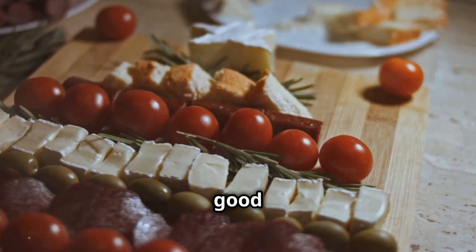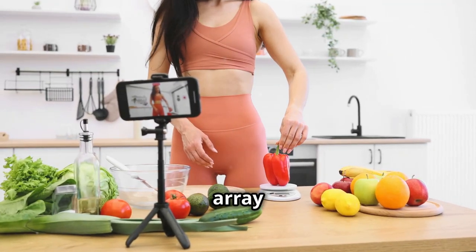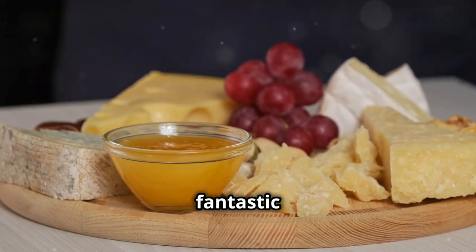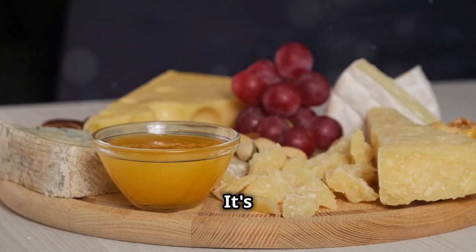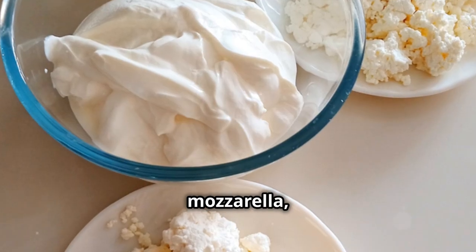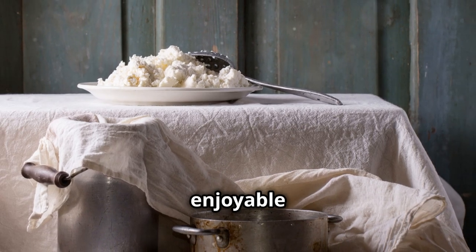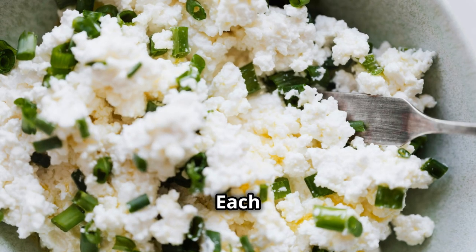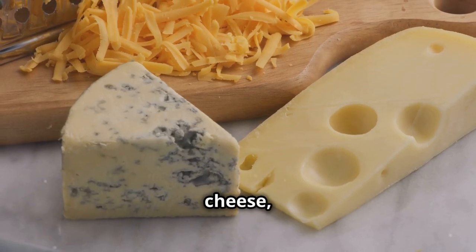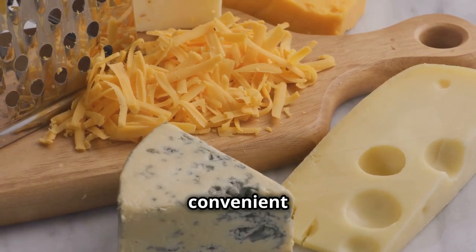Who doesn't love a good cheese board? It's the perfect centerpiece for any gathering, offering a delightful array of flavors and textures. But did you know that cheese is not only delicious but also a fantastic source of protein? It's a versatile ingredient that can fit into almost any meal. Whether it's cheddar, mozzarella, or even cottage cheese, incorporating cheese into your diet is a simple and enjoyable way to increase your protein intake. One ounce of cheddar cheese packs around 7 grams of protein, making it a satisfying and convenient snack.